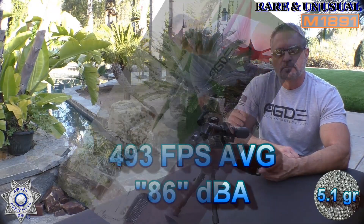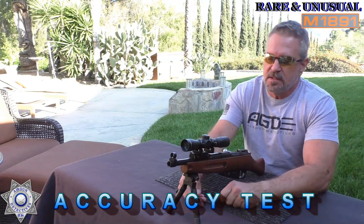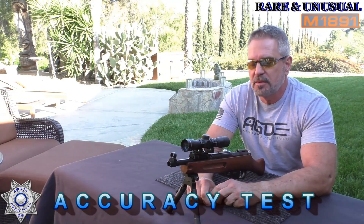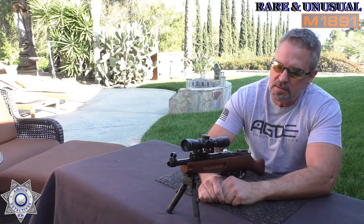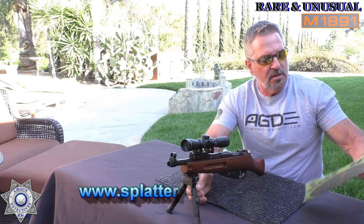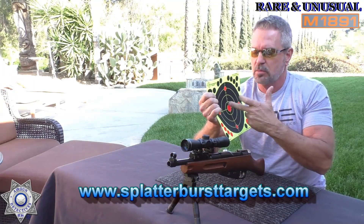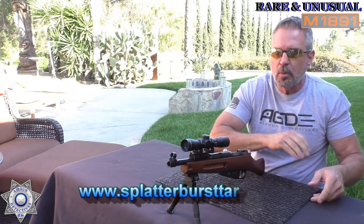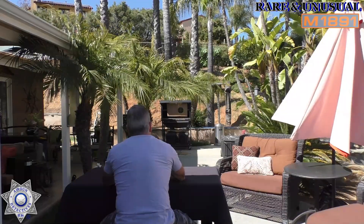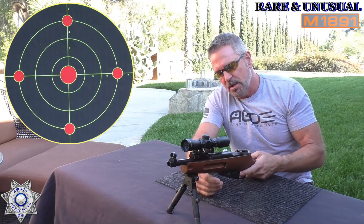Let's test the Gletcher M1891 for accuracy. I've got the bipods on and the optic scope set up. We're shooting five shots at splatter burst eight-inch targets, aiming dead center, at our usual distance of roughly 32 feet — about 10 meters. Let's see how well it groups.